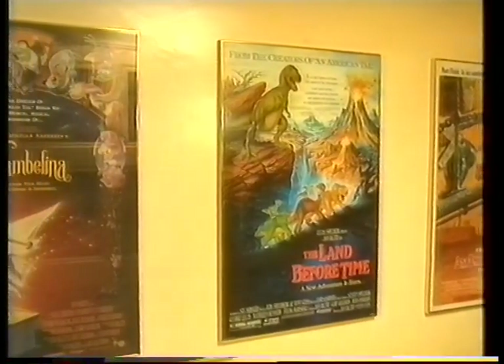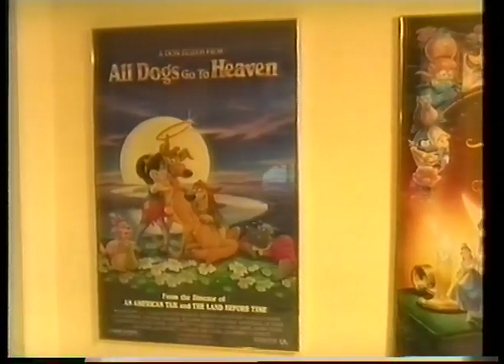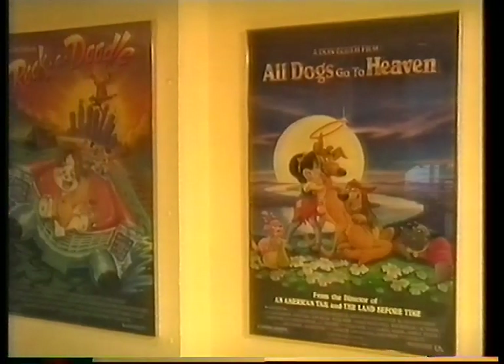We came to Dublin because it first presented talent and because the IDA, the Irish government here, gave us grants to train Irish people and allowed financially for us to go on building the animation world.